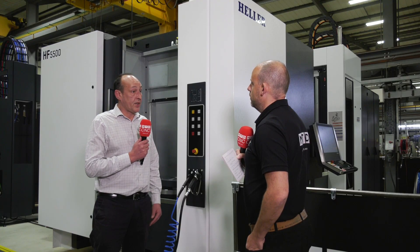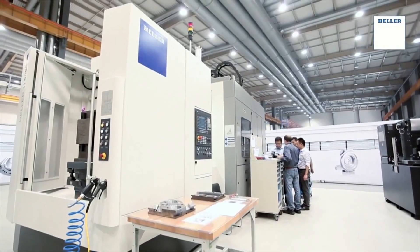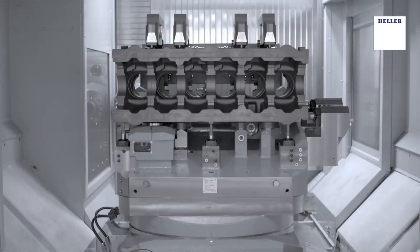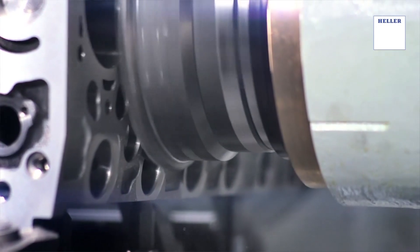We look at fixtures — we have an in-house fixture design team so we're able to look at work holding and the best way that work holding is designed. Then we put together a bid: we look at the number of machines needed to do that job and put that in the form of a quotation to the customer, developing from there. If there are automation requirements, we can handle that as well.